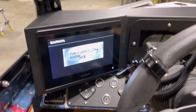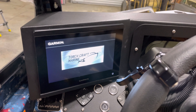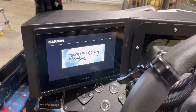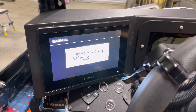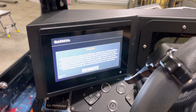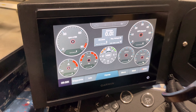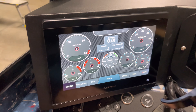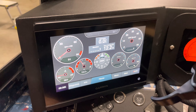We added a Garmin touchscreen with live engine data — single shell RPMs, odometer, altimeter, fuel consumption, you name it. Everything's right here. Start it up and all your gauges come alive.